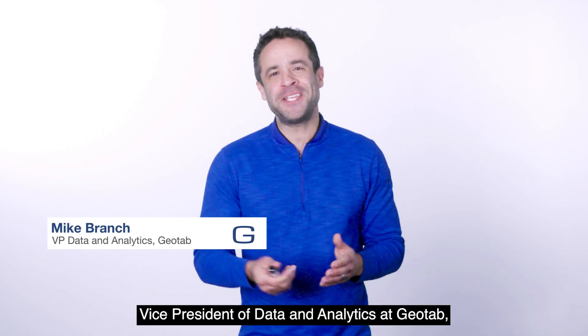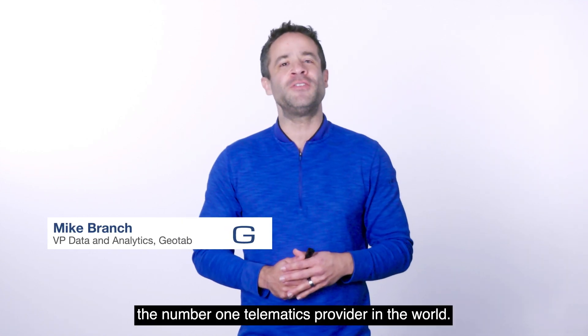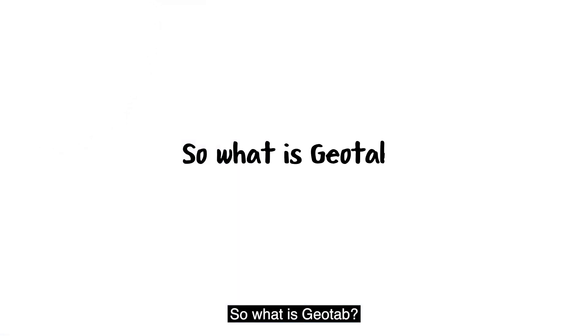Hey, I'm Mike Branch, Vice President of Data and Analytics at Geotab, the number one telematics provider in the world. So, what is Geotab?